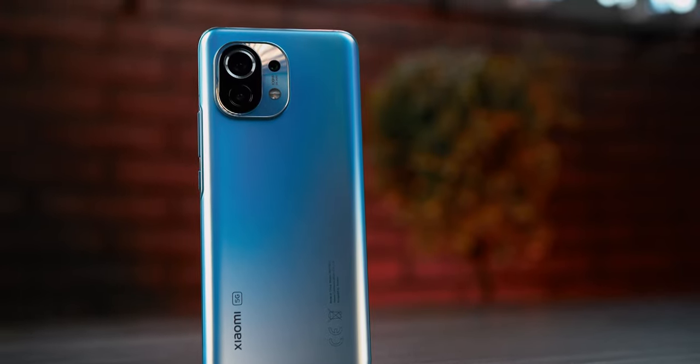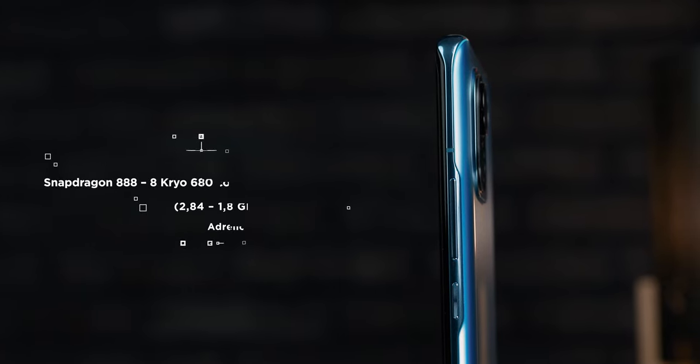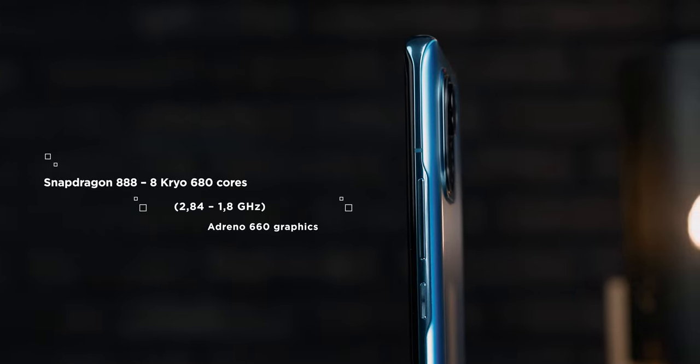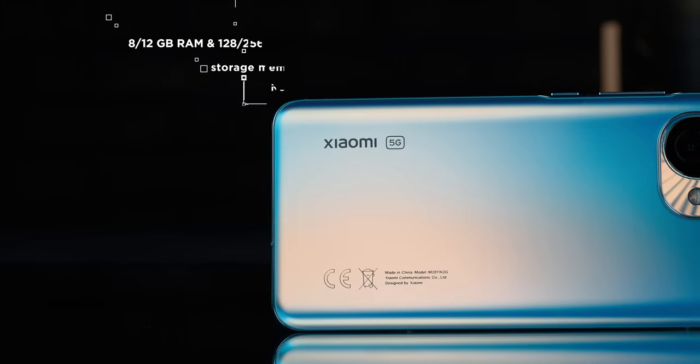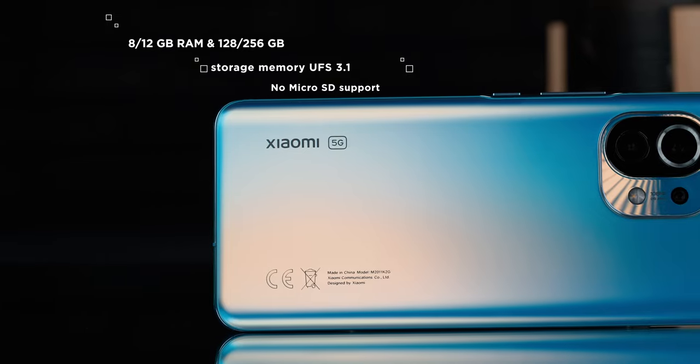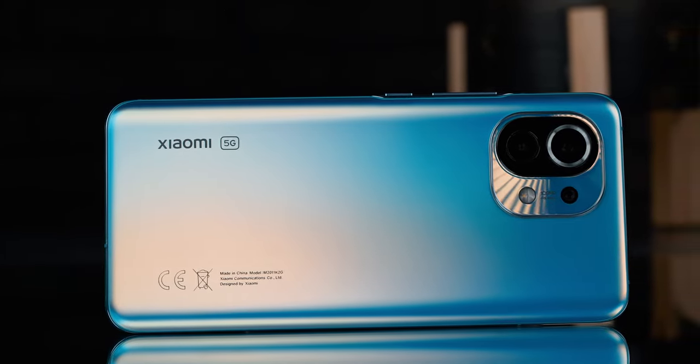The Mi 11 is powered by the latest and most powerful Snapdragon 888, with core speeds nearing the 3GHz mark. It is coupled with 8GB of RAM and 128GB of fast UFS 3.1 storage. If this is not enough, there is a version with 256GB of storage and 12GB of RAM, which may not actually be a bad idea considering the lack of microSD support.